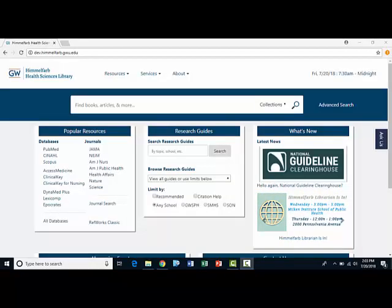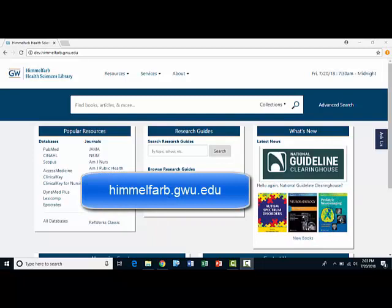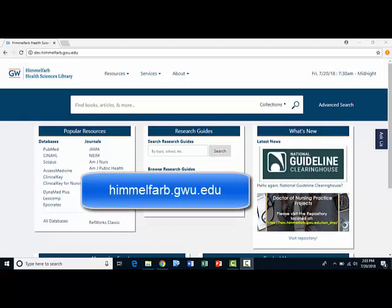While many patrons use our library in person, many more use our resources remotely from the library website. The address for the website is himmelfarb.gwu.edu.